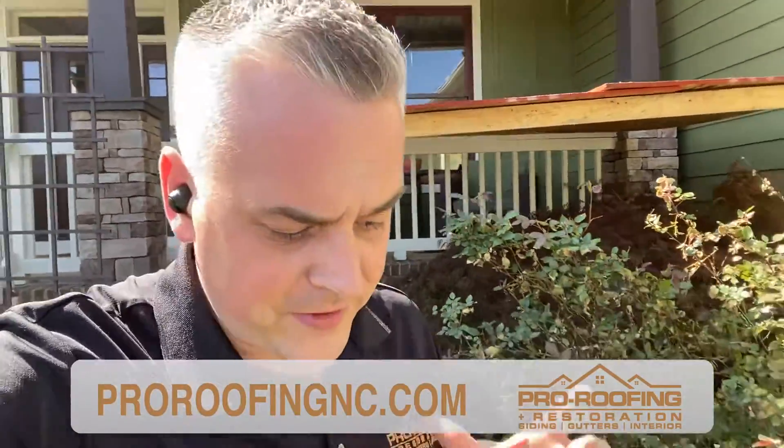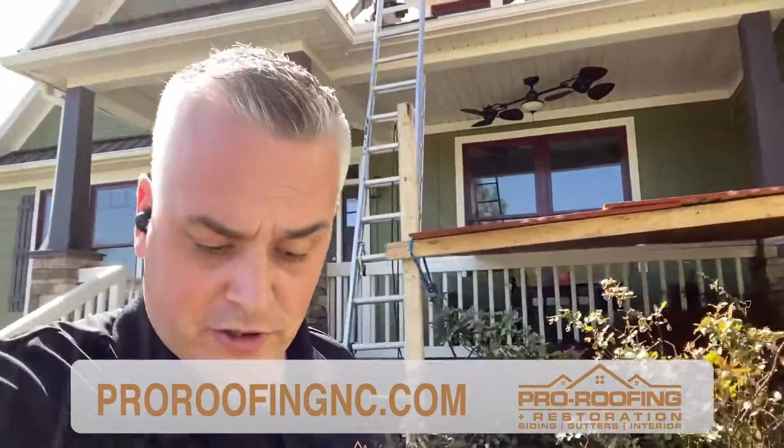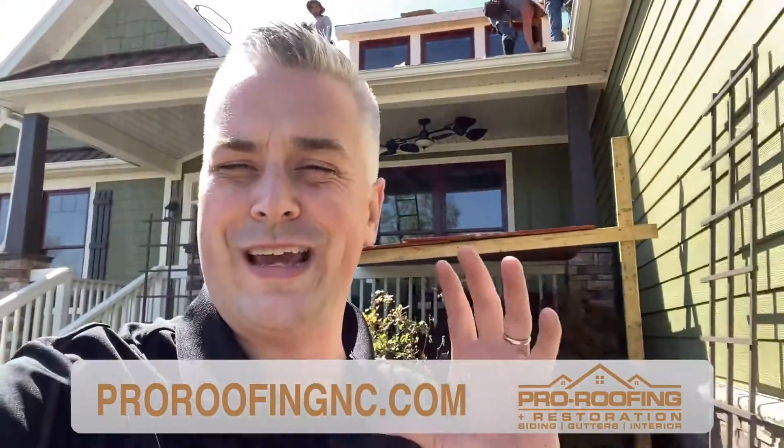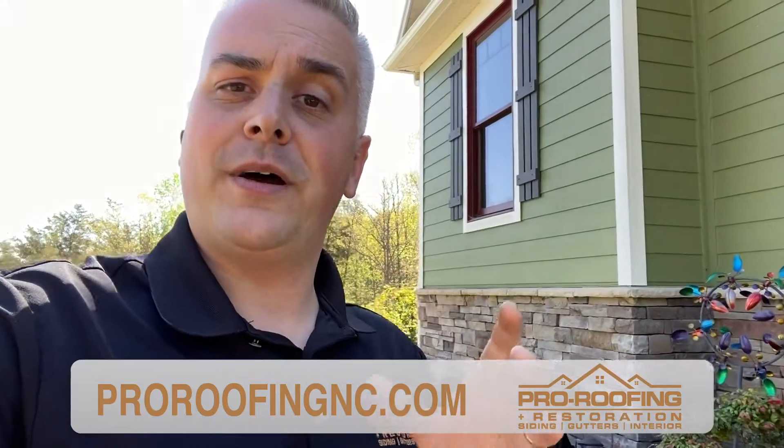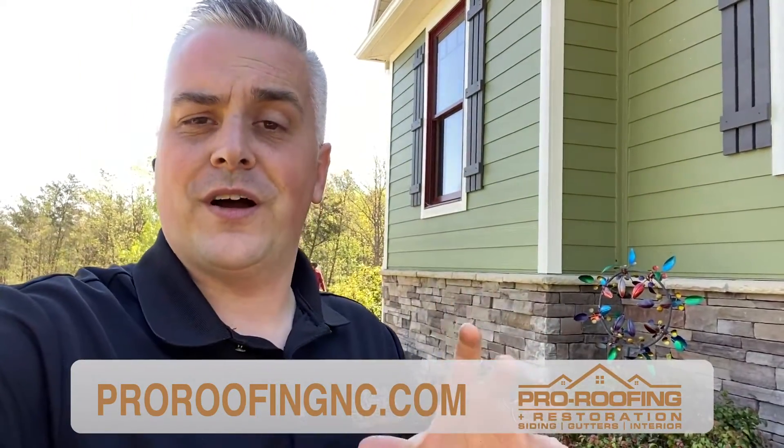This is something that we really care about. If this is something important to you as a client of ours, we make sure to go the extra mile and protect your property and your landscaping. This is something that not every contractor will do — they're not going to build a little structure and take all the extra time and material to do that. But that's something that we really care about, and the details are important to us.